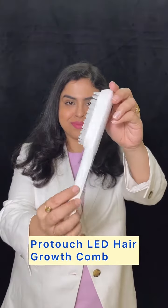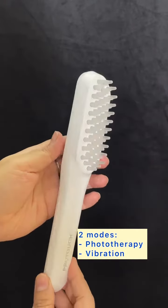This LED hair growth comb from ProTouch has two amazing features — one is phototherapy and the other one is vibration.